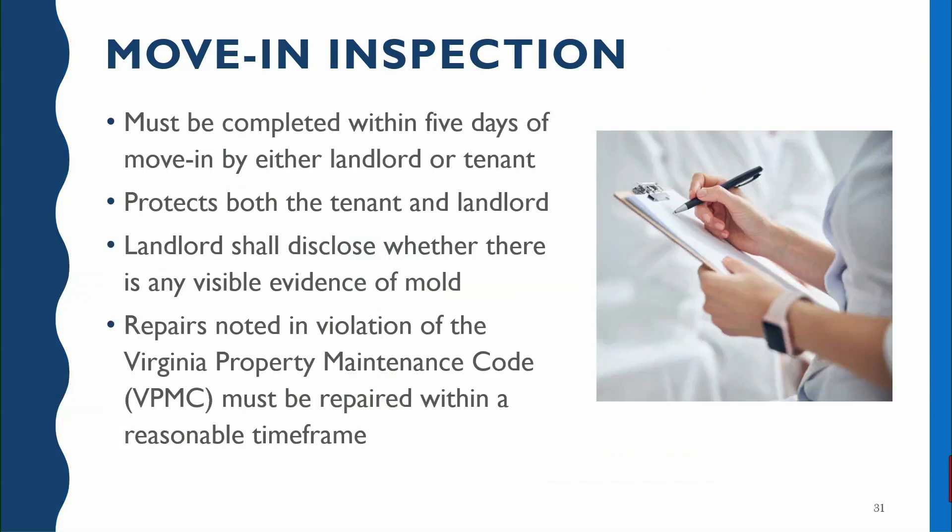Now we'll talk about the move-in inspection process. That move-in inspection is a requirement under the Virginia Residential Landlord Tenant Act and it has to be completed within five days of the move-in. It is generally completed by the tenant, although the landlord can be involved as well. As you're moving through your unit you may find things you didn't notice on the initial walkthrough — as you're unpacking you might find a drawer that's not sliding well. Those are things you'll want to put on your move-in inspection.